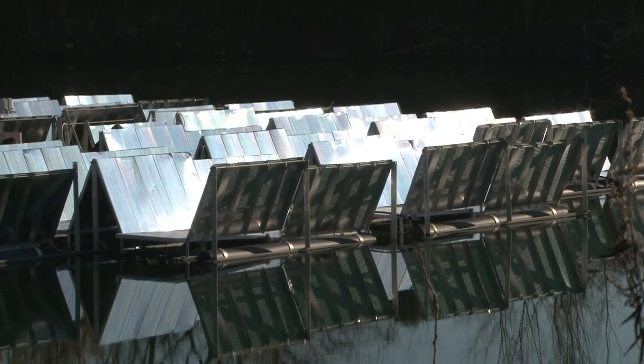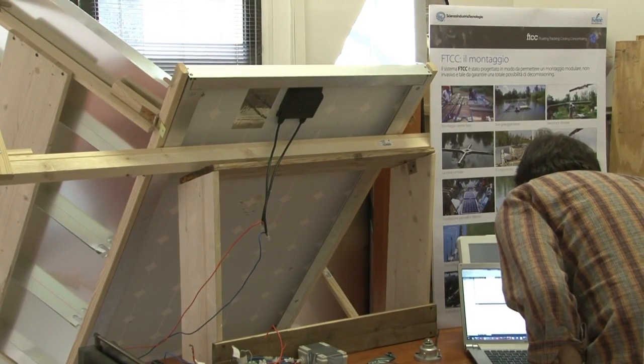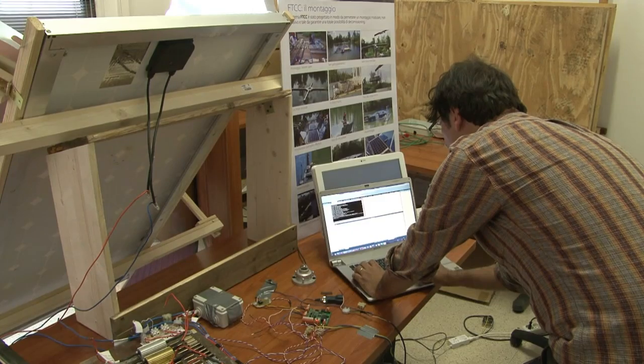Sicily has 75 square kilometers of reservoirs. They're perfectly compatible with major solar installations. Imagine that we covered just 10% of Sicily's reservoirs — we'd have one gigawatt of power. That's equivalent to around 10 million light bulbs.